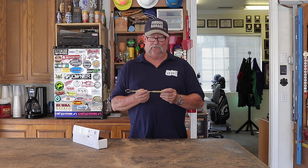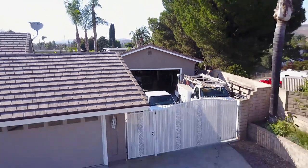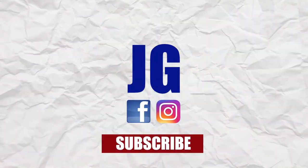Thanks for watching. Don't forget to rate, comment, and subscribe for more videos. See you next time on Jimbo's garage.